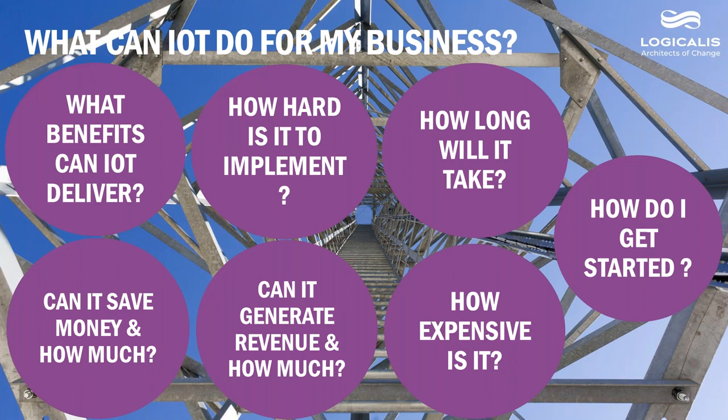With IoT constantly in the news and at almost every trade show, companies want to know what IoT can do for their specific business. What organizations typically want to know is what specific benefits IoT can really deliver. Can it help save money and generate more revenue? How might it help be more competitive in the market? How hard is it to implement? How expensive is it? How long will it take? How do we even get started? Many firms find this a daunting task and say they don't have the skill set in-house to architect and implement an IoT solution and wonder if they need to hire more staff.